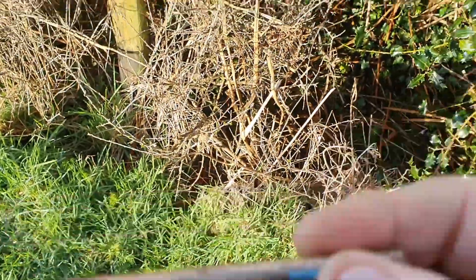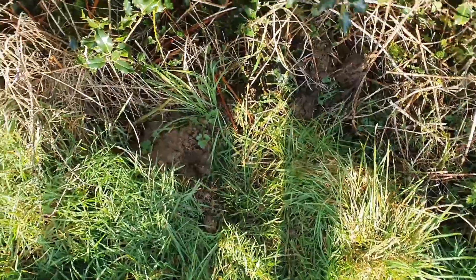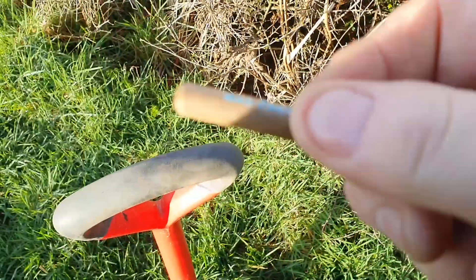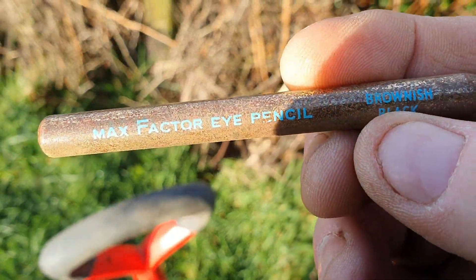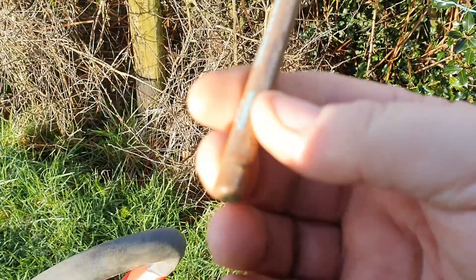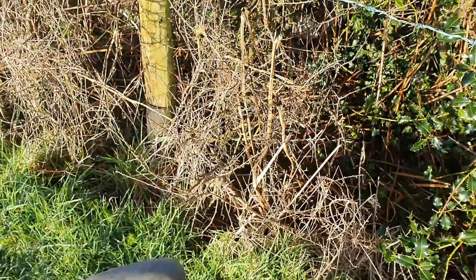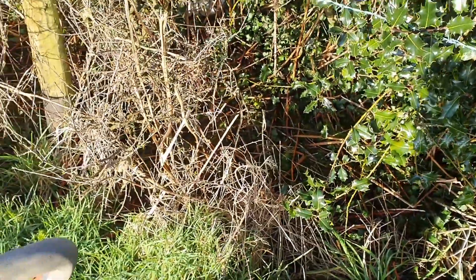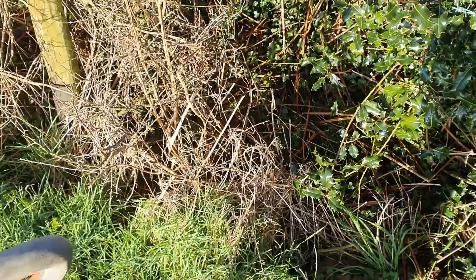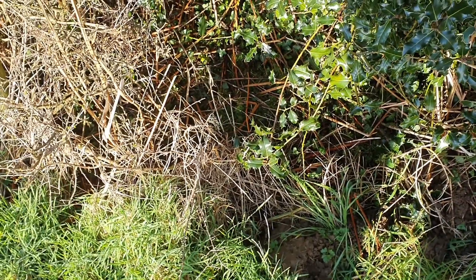That was close to the hedge there. I've filled the hole in now anyway. Quite a heavy item - a Max Factor Eye Pencil, brownish black, and it's still intact. I've already took the pencil out. Don't know when that'll be from, maybe 60s or 70s, don't know. Right, we'll move on and see if there's anything older on this little bit that I spotted.